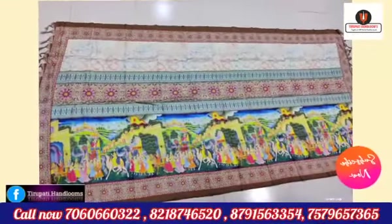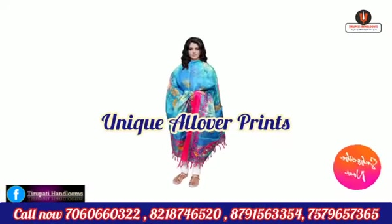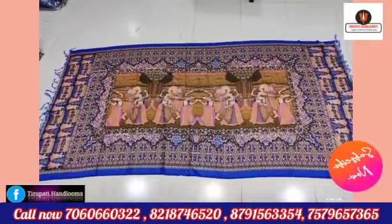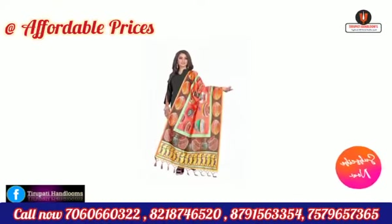All over unique prints are available on these dupattas, with very soft stuff quality and also fast colors. You can use these dupattas for party purposes in summer, and more unique latest design prints are also available here.